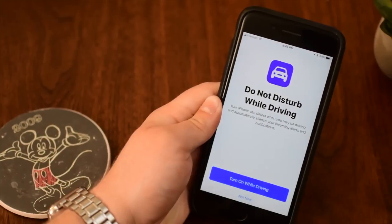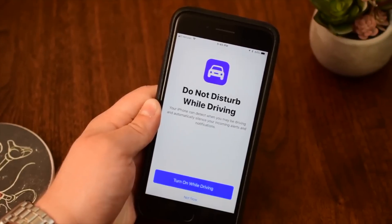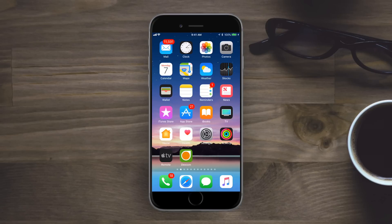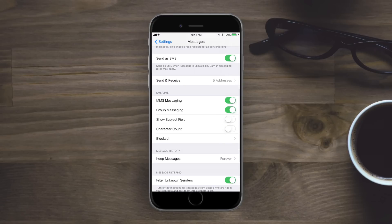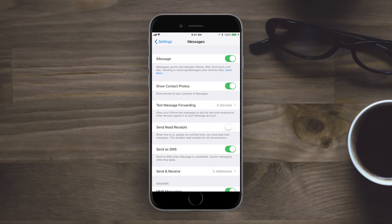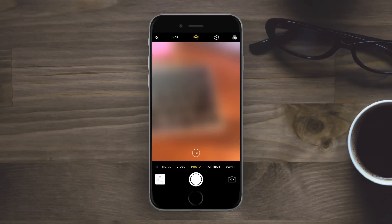Hey everyone, it's Andrew from iDB here. iOS 11 Beta 5 is upon us with many new changes and small tweaks since we last saw Beta 4. One notable omission is iCloud for Messages — it'll do everything it did in the past, but it will not bring the new features iOS 11 was going to add. Apple says it has been removed and will come in a future release of iOS 11.